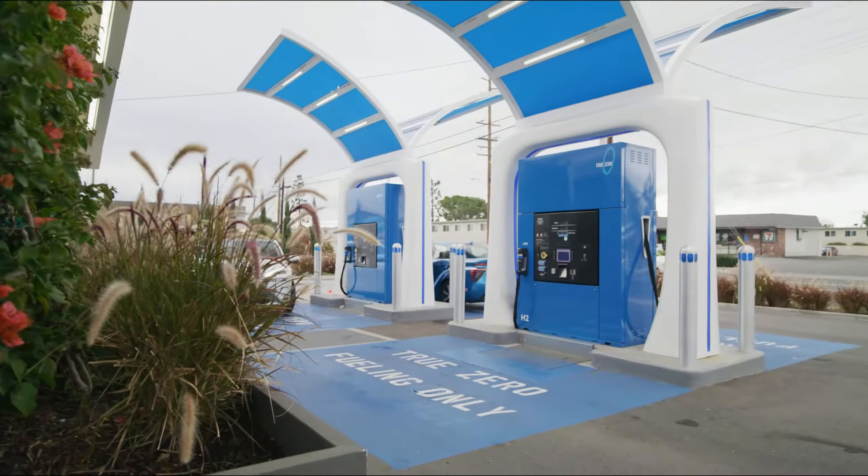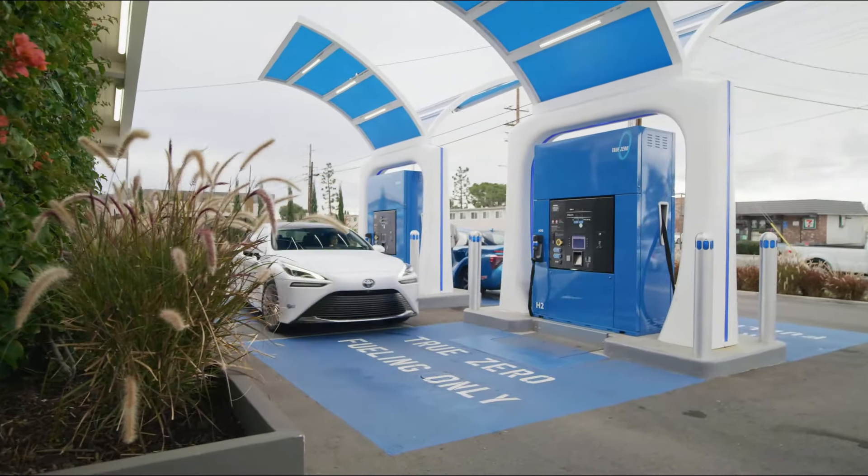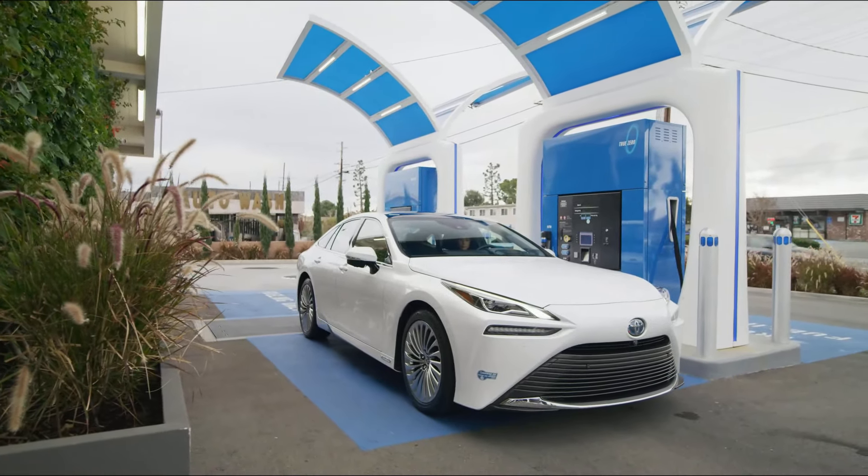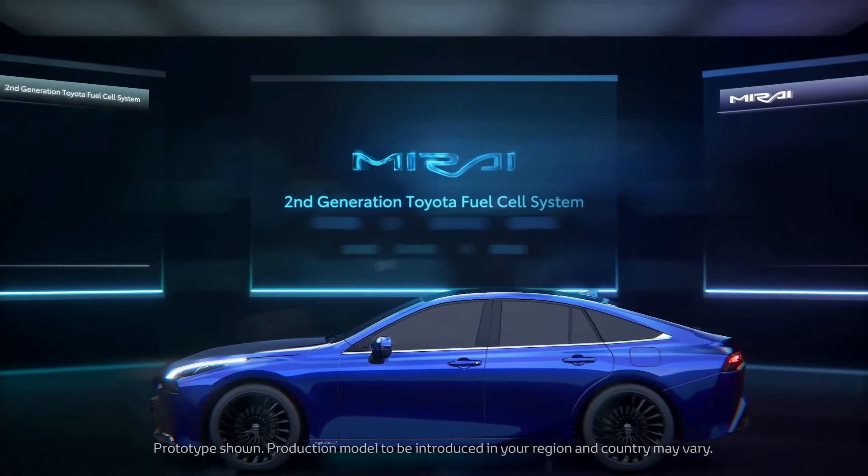While hydrogen infrastructure like refueling stations is still growing, governments and companies around the world are investing heavily in this technology.